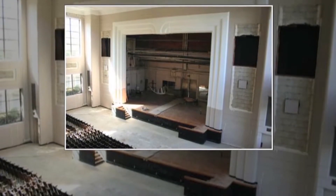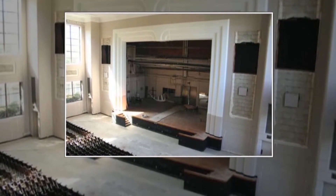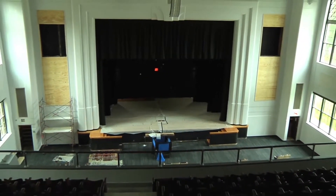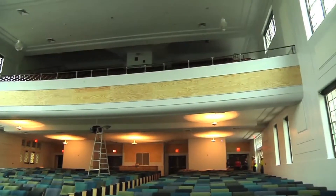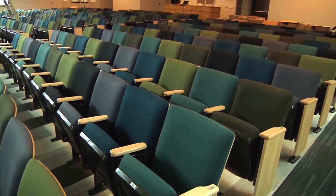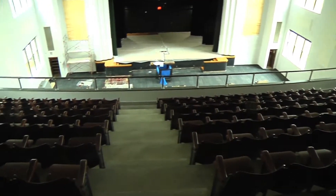That 800-seat auditorium Finger is talking about is one of the gems in the school. Without a doubt. I love the rest of the building, but that auditorium — that is good. And particularly the wooden seats, because we restored all the wooden seats there. And that is priceless. It's like an opera house. It's so beautiful. And that's my favorite spot.